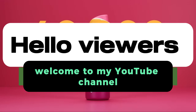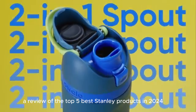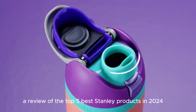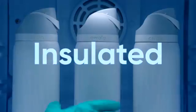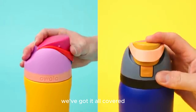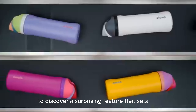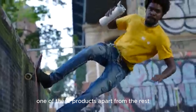Hello viewers, welcome to my YouTube channel where we review the latest gadgets and gizmos. Today we have our review of the top 5 best Stanley products in 2024. From innovative drinkware to durable camping gear, we've got it all covered. Stay tuned till the end to discover a surprising feature that sets one of these products apart from the rest.